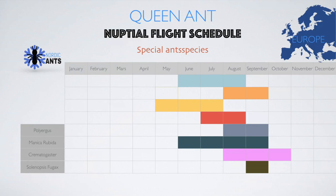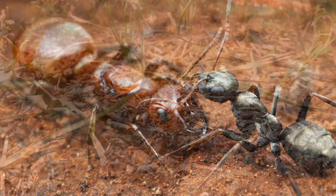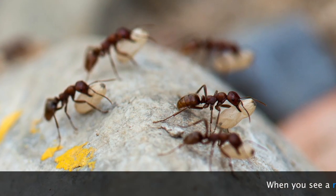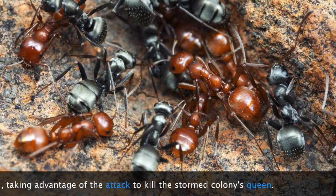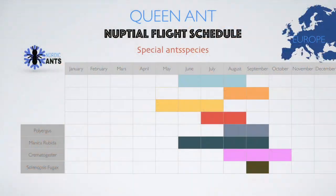Polyergus — this is a remarkable species and we are lucky to have them in Europe. They fly from August until September. The queen is a social parasite and needs some starting cocoons from the Formica genus. Even the workers can't care for their young — their sole purpose is to raid other ant nests and steal their brood. This brood will eventually eclose in their nest and care for the colony's brood thinking it is their own.